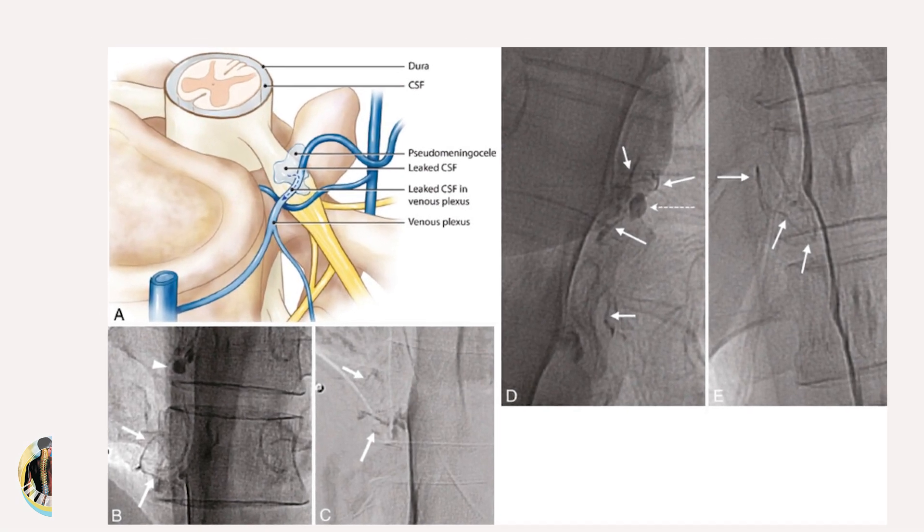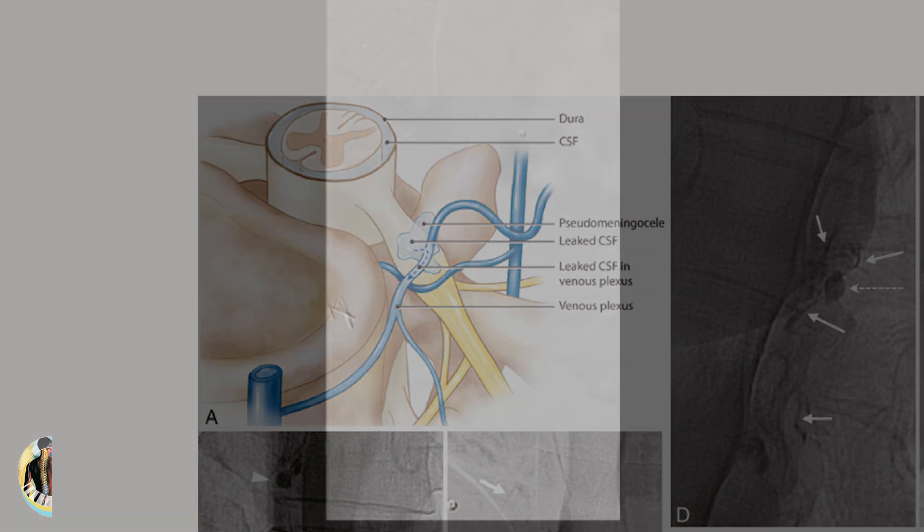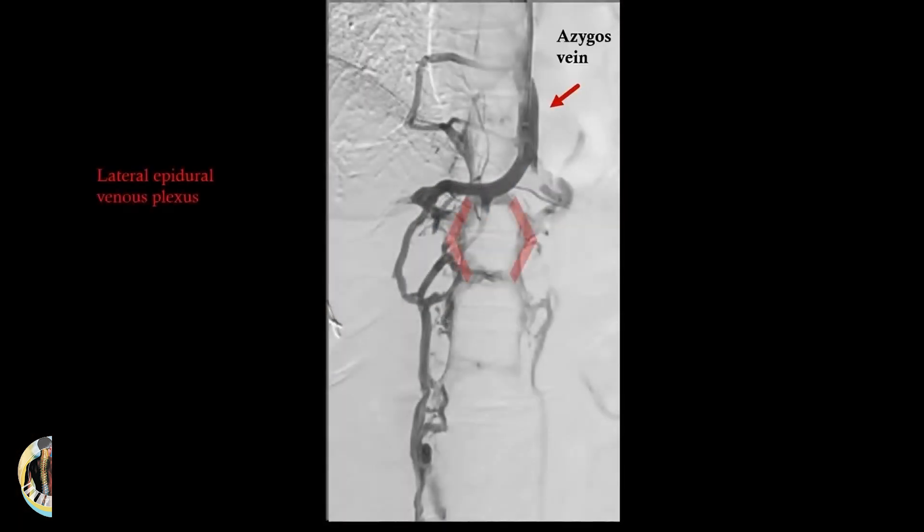Hello and welcome. In this video, we'll be discussing cerebrospinal fluid venous fistula, its symptoms, diagnostic methods and treatment options.